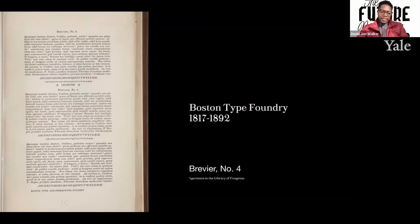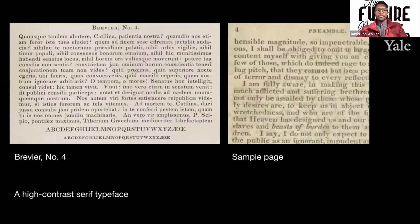The Appeal to Colored Citizens of the World was an 87-page document to denounce slavery and implore colored citizens of the world to rise up from their lots and claim freedom and rights. David Walker, a learned man, was masterful in the typographic effects of using italics and special characters for emphasis. In 1817, the Boston Type Foundry was founded, selling typefaces for printing publications. Looking at Brevier No. 4 — a specimen found in the Library of Congress — I set out to revive this typeface for contemporary uses. Both Brevier No. 4 and the Appeal feature a high-contrast serif typeface.